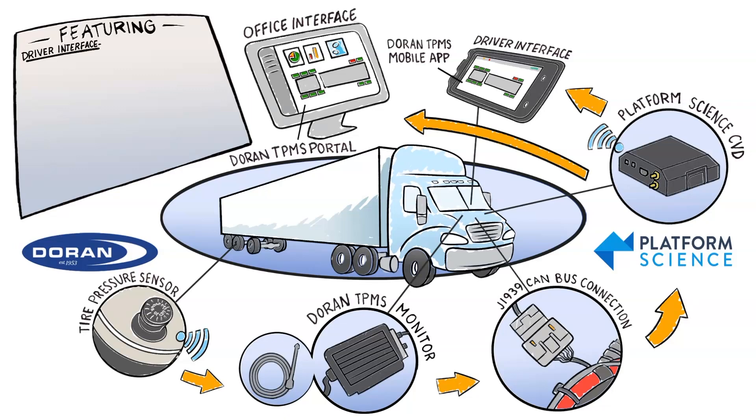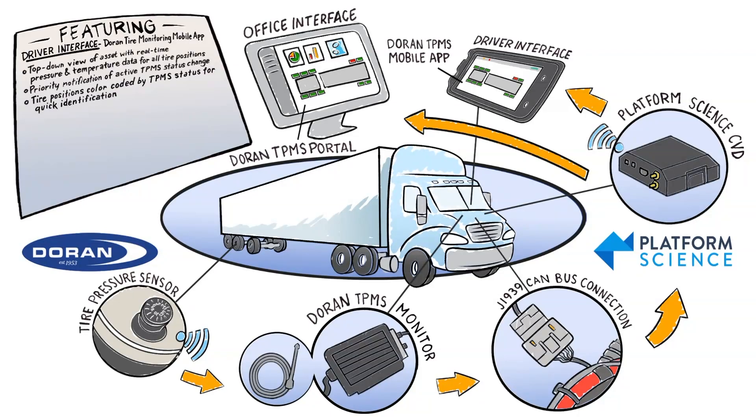The Duran Tire Monitoring mobile app provides drivers with real-time tire pressure and temperature data for all tire positions and priority notification for low pressure events, air leaks, and high tire temperatures. Tire positions are also color-coded by TPMS status for quick and easy identification by drivers.